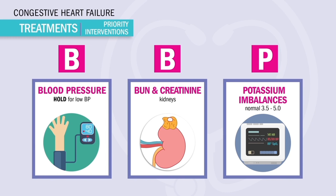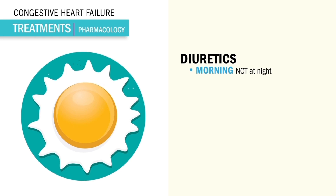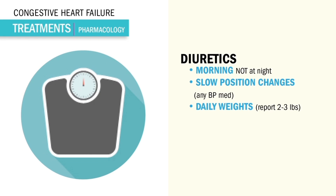Five general diuretic NCLEX tips — always on SATA questions. Number one: take in the morning, not at night, since this med drains fluid and we don't want potty breaks all night. Second: this med makes patients dizzy, so use slow position changes to avoid fainting — that's orthostatic hypotension, also called postural hypotension. Third: daily weights — not weekly, but daily — always reporting two to three pounds or more. Weight gain usually means water gain, so we may need to increase the dose.